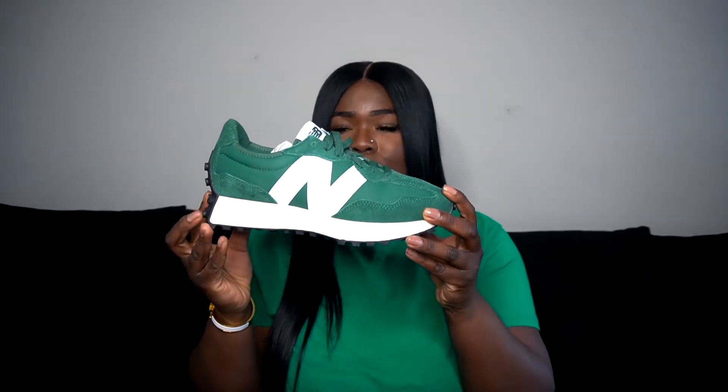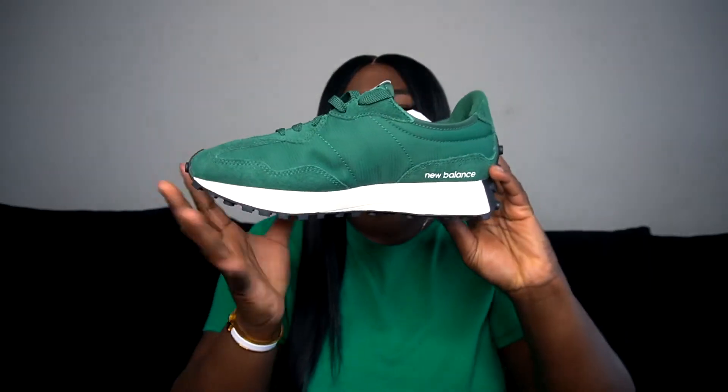The next item I picked up was these New Balances. Normally in men's I wear size 6.5 or 7, but since I tried these on in store I had to go up a size because the toe box is very narrow and I have wide feet. I got the 327 Team Forest Green New Balances and they are so cute. Spring is just giving green — it's just the season of money.